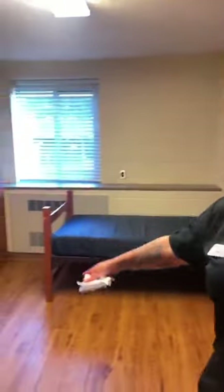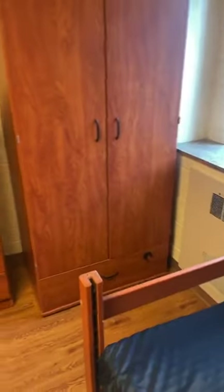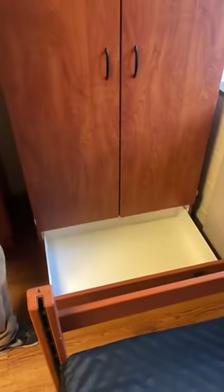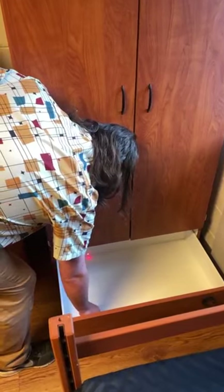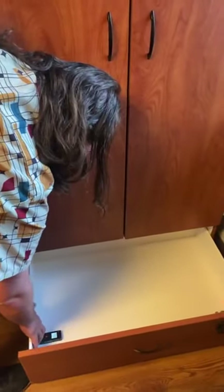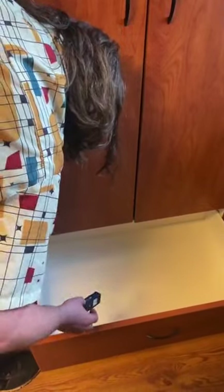There's also a drawer below the closets here. And you can lock it too, in case you need privacy. The closet drawer is one foot eight inches deep, two feet nine inches wide, and eight inches high.